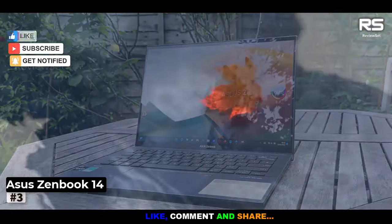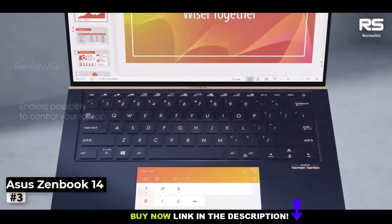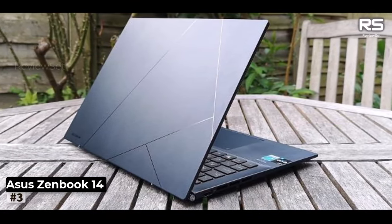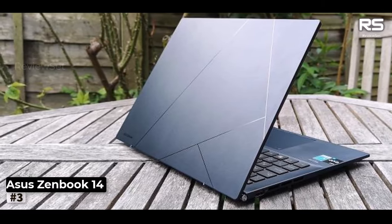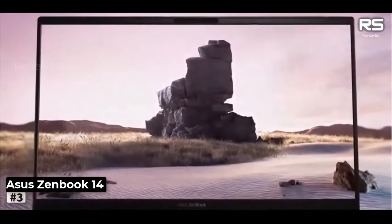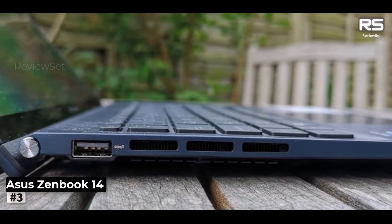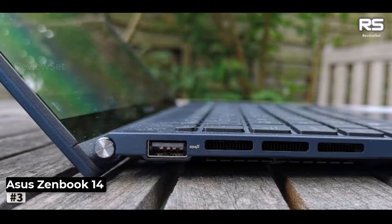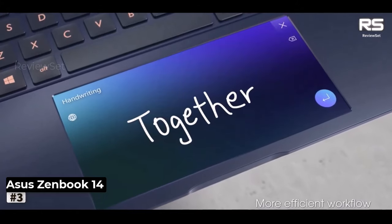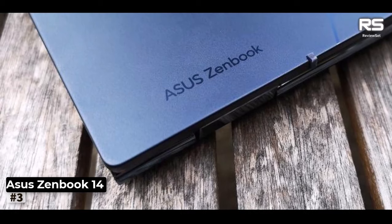In terms of connectivity, the ZenBook 14UX433 has office workers covered with a comprehensive array of ports: a charging port, HDMI port, USB 3.0 port, USB-C port, Micro SD memory card slot, an additional USB 3.0 port, and a 3.5mm headphone jack. The laptop's 14-inch Full HD screen impresses with vivid colors, wide viewing angles, and effective anti-glare capabilities, enhancing your experience when watching movies and engaging in entertainment.